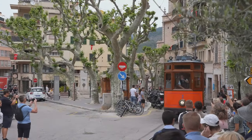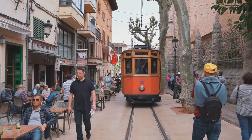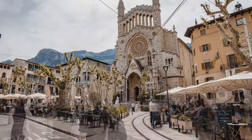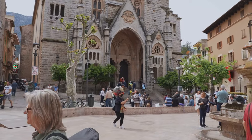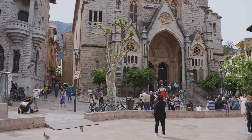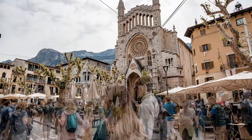Coming in at number 4, we have the charming town of Sola. A place where time seems to stand still, Sola is a delightful blend of modern life and historic charm. One of the town's most iconic features is its historic tram — a century-old tramway with vintage wooden carriages, offering a nostalgic journey through the heart of the town, from the bustling port to the serene countryside. The heart of Sola, its beautiful square, is a perfect spot for a leisurely coffee break. Enclosed by stone buildings with a magnificent church as its centrepiece, the square oozes an old-world charm that's hard to resist.